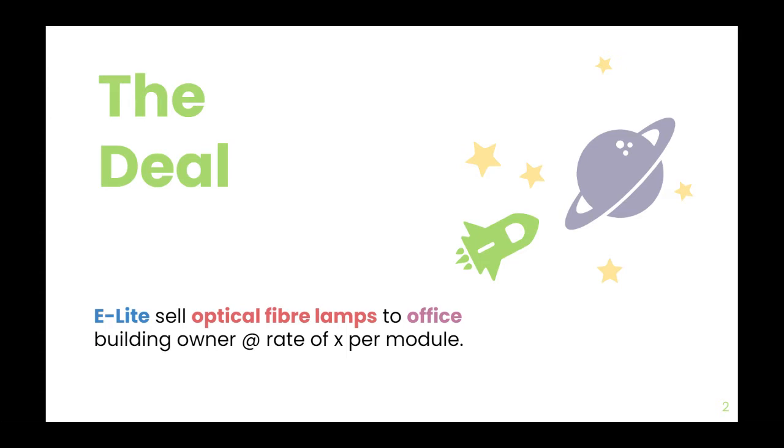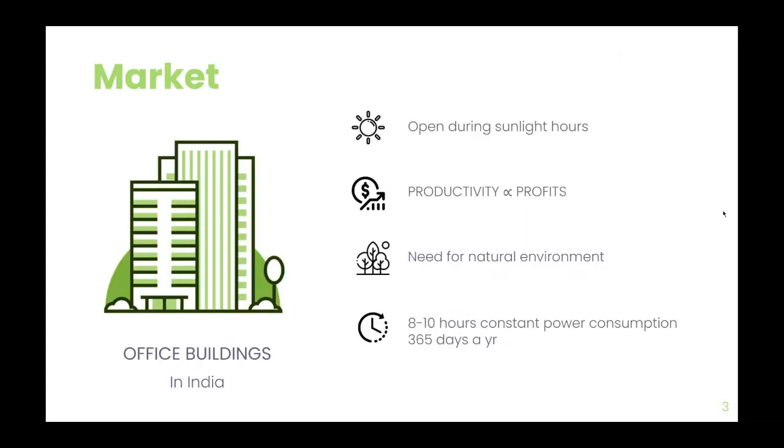We sell optical fiber lamps to office building owners at a rate of X per module. We choose office buildings in India as our beachhead market, since the office typology operates during sunlight hours and runs throughout the year.